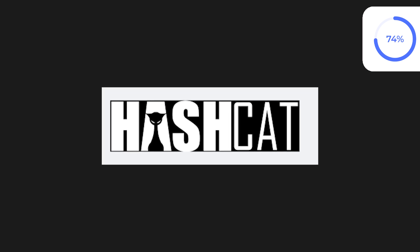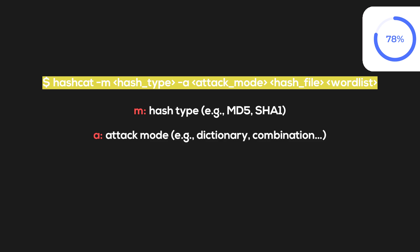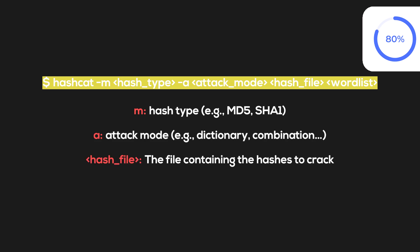Hashcat syntax is straightforward. The '-m' flag specifies the hash type — for example MD5 or SHA. The '-a' flag determines the attack mode, such as dictionary, combination, brute force, and more. The hash file is the file containing the hashes to crack, and the wordlist is the wordlist file to use.